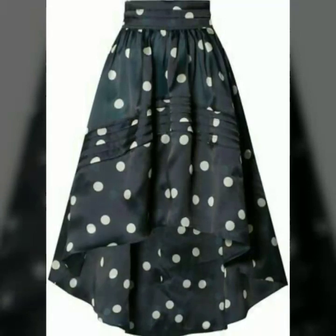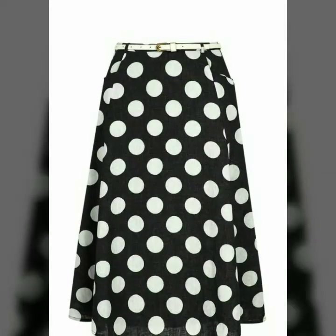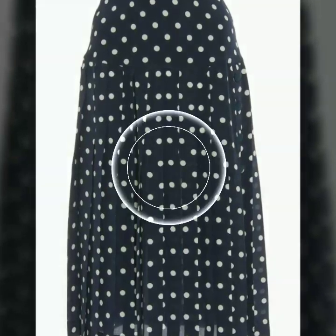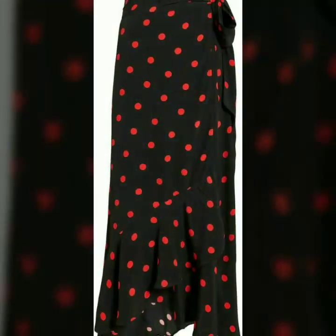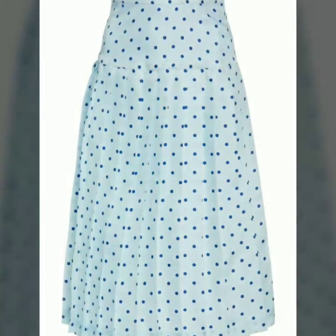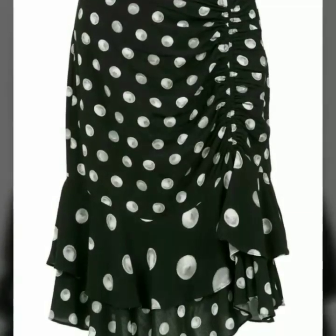Assalamu alaikum, welcome back to my YouTube channel. Today I'm back with a very beautiful and very stylish collection of polka dot print skirt designs. In this video you will see different designs of skirts with polka dot, and I hope you love all the designs because all designs are so beautiful and so stylish. Those girls who love to wear polka dot print skirts, this is a very useful collection for you.